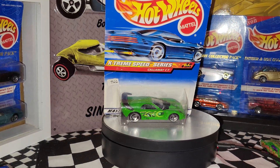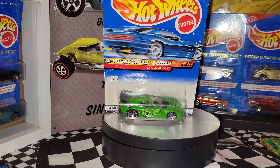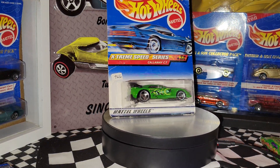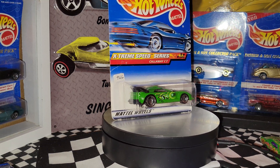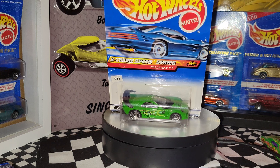All right, Part Two here — these touch screens are pretty touchy. This is from the Extreme Speed series, the Callaway C7. Isaiah picked this one up; he thought it might be fast. We do have a fantasy race lineup.